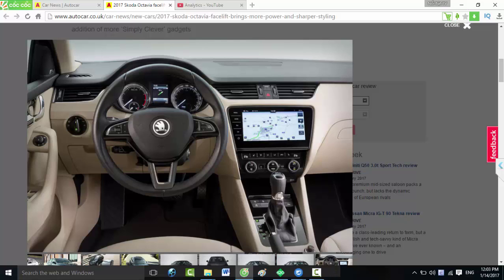Skoda Air Connect, which provides breakdown and emergency assistance, is also offered. Order books for the facelift Octavia saloon and estate are open, and first UK deliveries are due around the end of March. Pricing will be confirmed in the coming days, but a small increase on the old car — which started at £16,660 — is expected due to the longer list of standard technology.